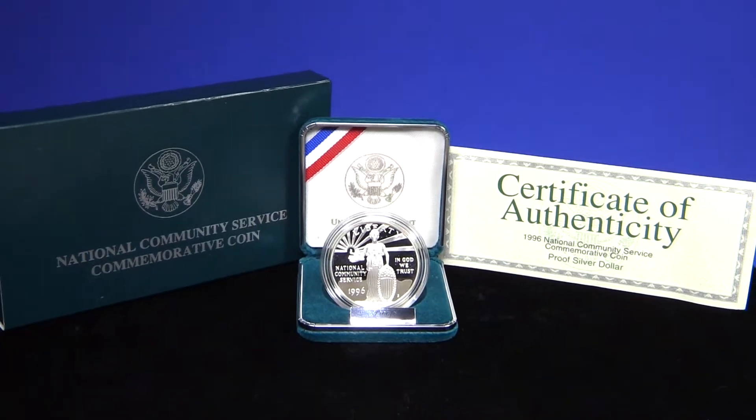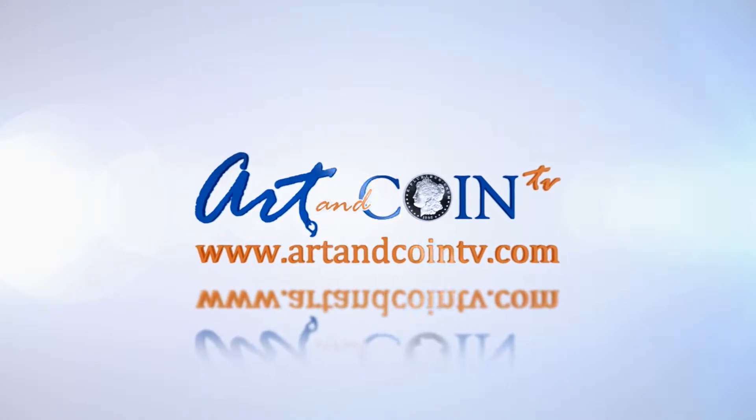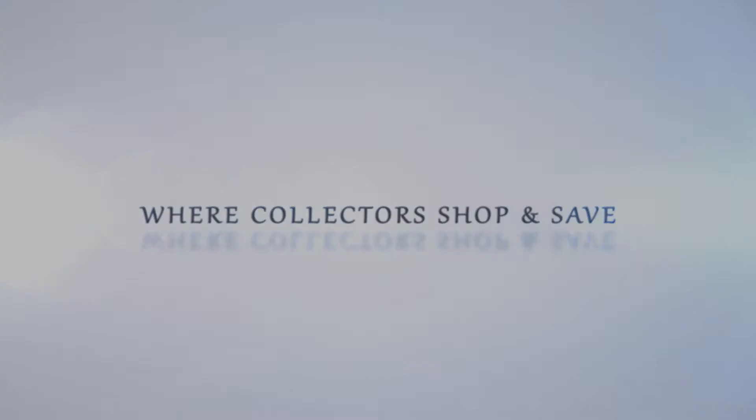With a low mintage of just over 100,000 coins, this would be a beautiful addition to any coin collection. For more information, visit www.fema.org.